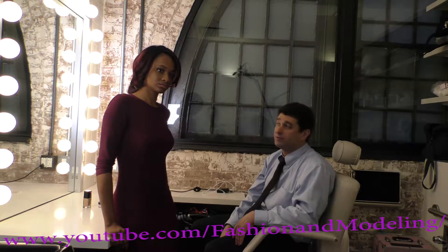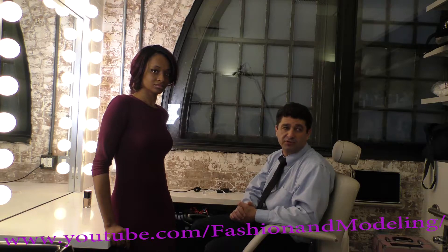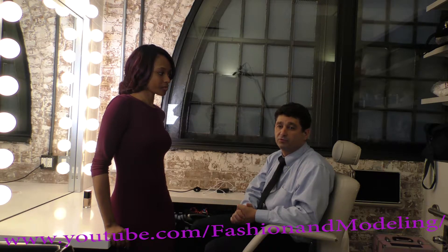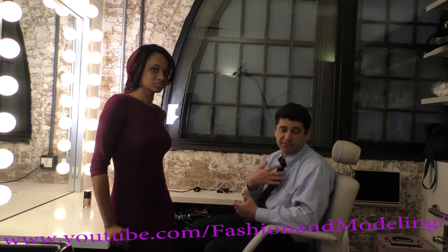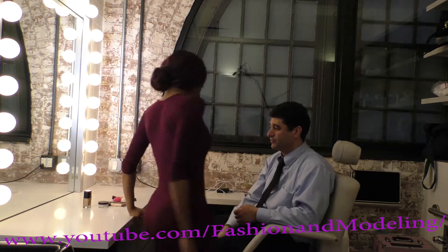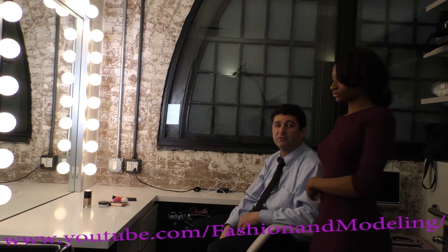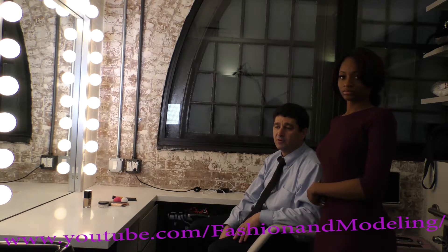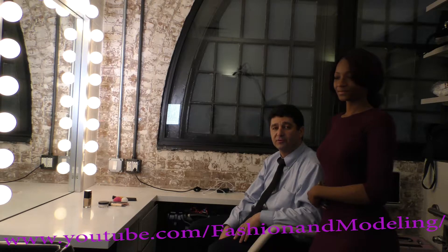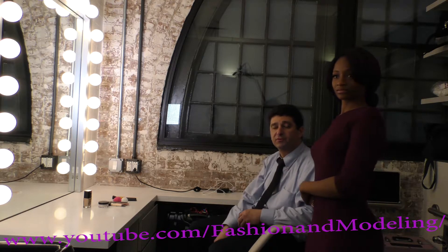Number one, Abigail and I are going to write a little manual — step-by-step instructions on how to do makeup for guys. Number two, we'll give you this video we're filming now, explaining how to do your own makeup. Number three, behind Abigail you see a starter kit — you're going to get a set with everything a man needs to do makeup on his own. And number four, you'll go through a class where Abigail will teach you, and once she feels comfortable that you know your moves, she will give you a certificate and sign you off.